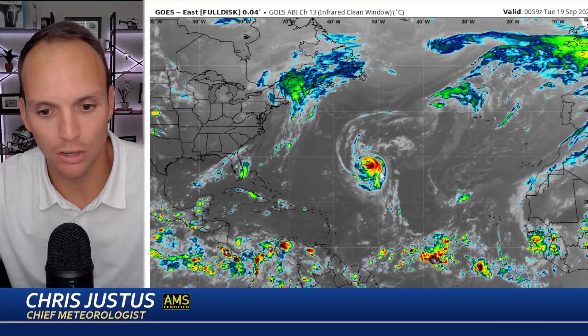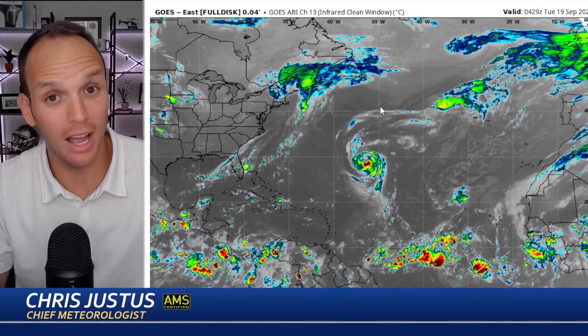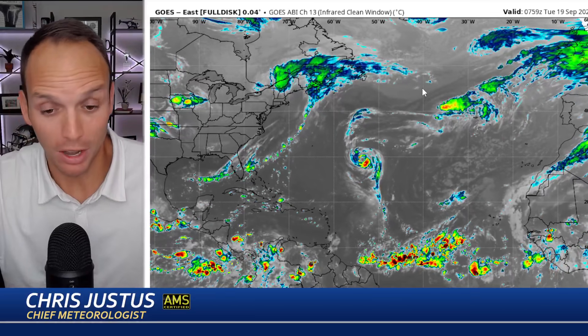Right now we've got a great picture of Nigel — a strong hurricane moving toward the north. It's got a lot of organization with it, but it is moving into cooler water as we move into tomorrow and beyond later this week.